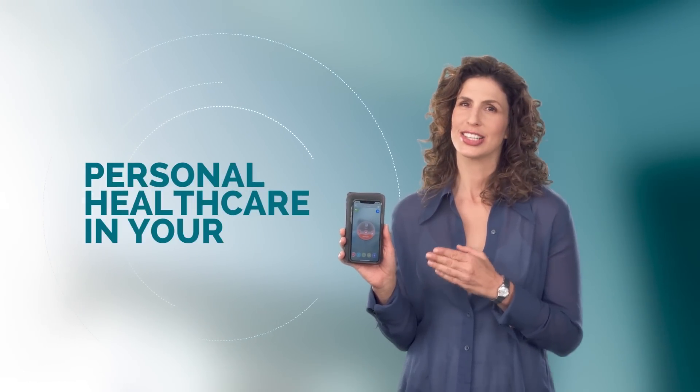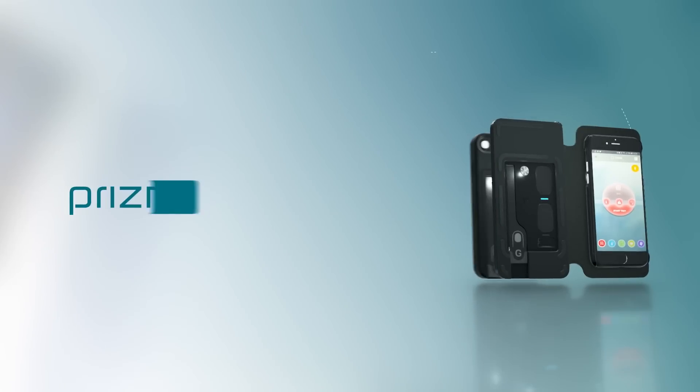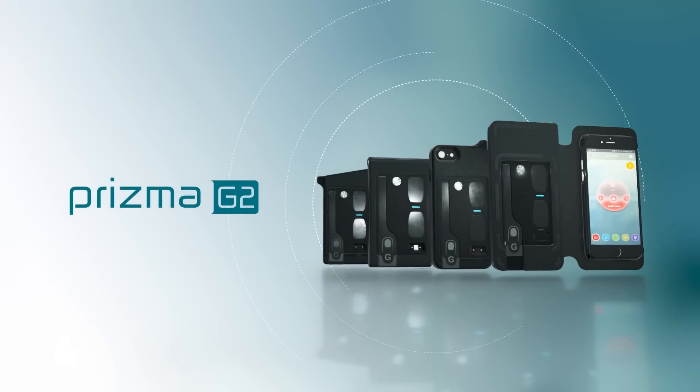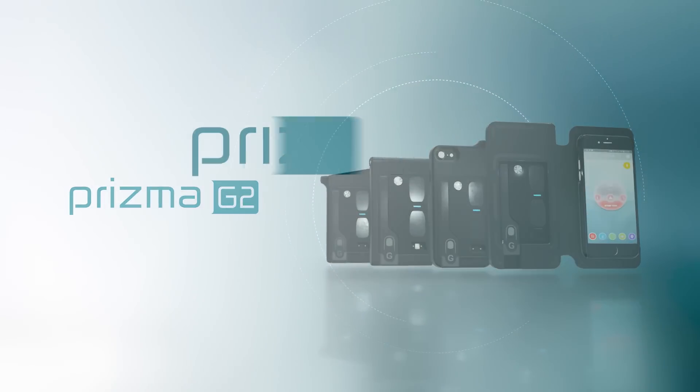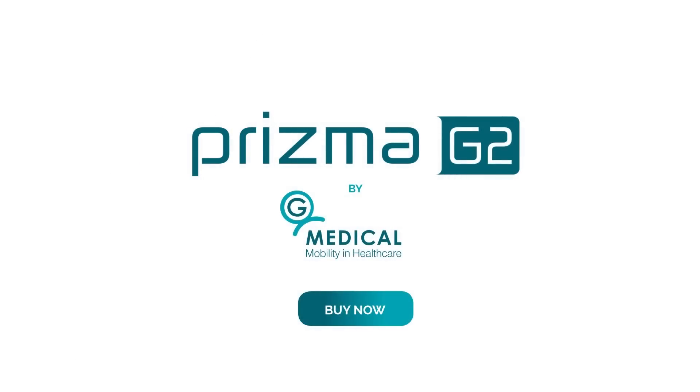With Prisma, personal healthcare is now something you can carry in your pocket. It is available as a standalone device and as a range of smartphone cases, both standard and folded. Experience the future of healthcare in the palm of your hand. Get your Prisma today.